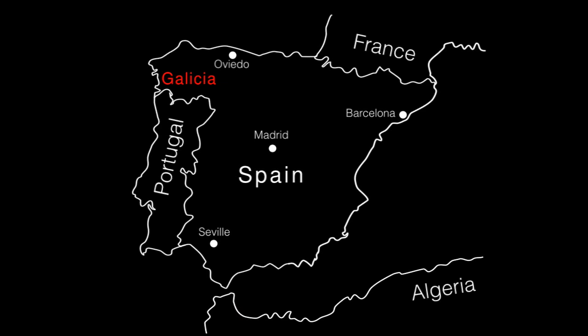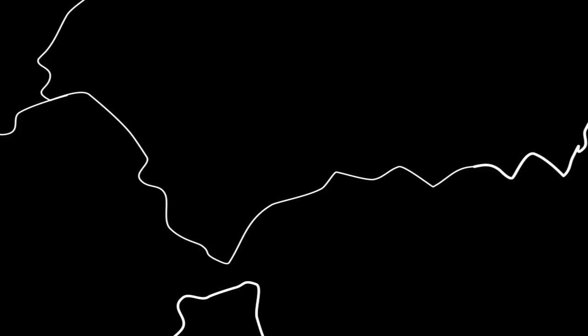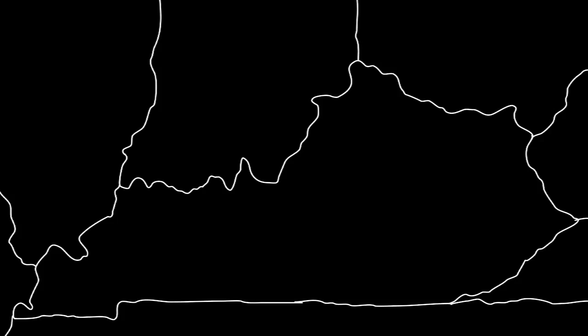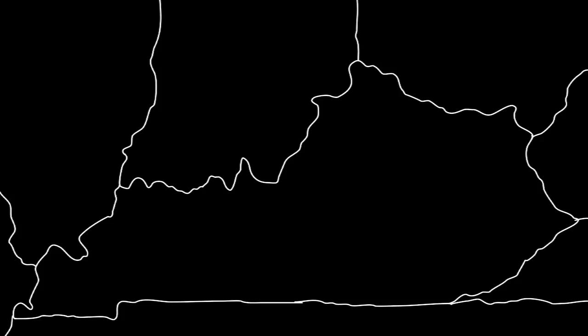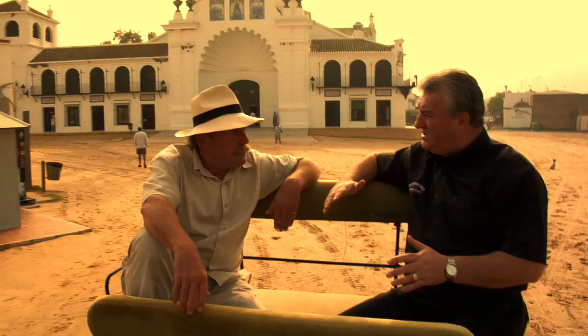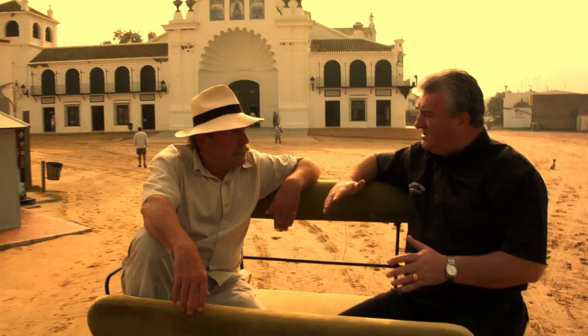The oak is supplied from forests in Galicia, which is in the north, and sent down to the bodegas in the towns of Jerez de la Frontera, Puerto de Santa Maria and San Luca de Barrameda — that's known as the sherry triangle. The other area is America, where we get American white oak from forests in Tennessee, Kentucky and Indiana. They are used to produce the famous American barrel, which in turn is used to mature bourbon. A federal law in America dictates that bourbon can only be matured once in American white oak. The casks are then typically exported to Scotland and indeed countries throughout the world for the maturation of premium spirits.